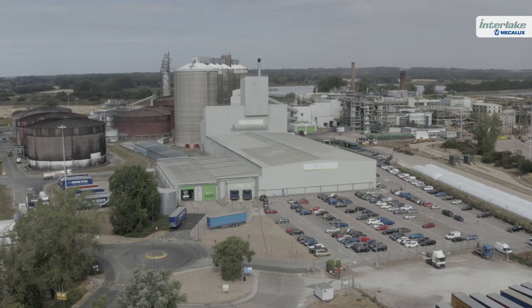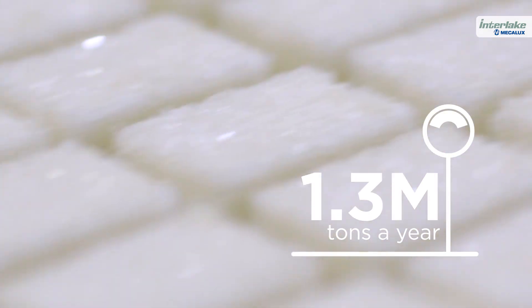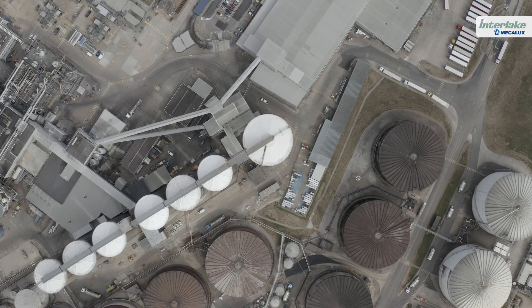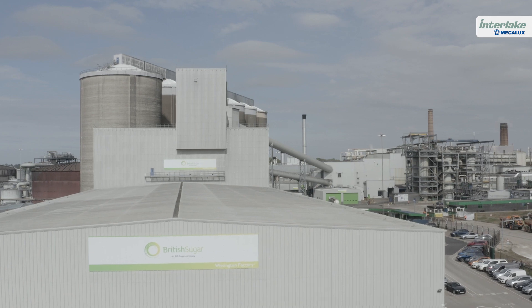British Sugar, founded in 1912, is the main producer of sugar in Great Britain and Ireland. The British company produces 1.3 million tonnes of sugar a year in its four production centres. The village of Wissington is home to one of British Sugar's most iconic facilities — the biggest sugar refinery in Europe.